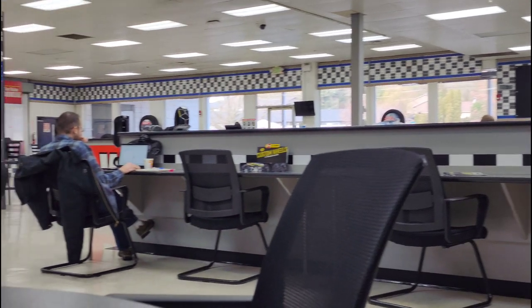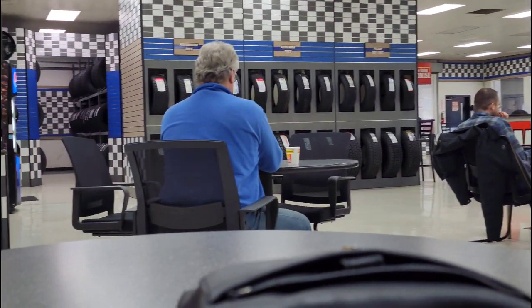I am here at Les Schwab now — my appointment is at one. I'm hoping to God this is not going to be too expensive. Keep your fingers crossed. I told them I don't want any work done today, I just want them to look at it and let me know if there are any parts that need to be replaced. They said it's going to take about an hour, so it's just a sit-and-wait game.